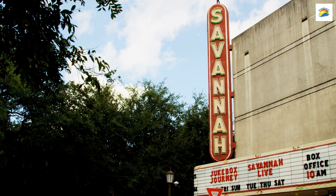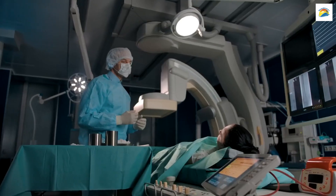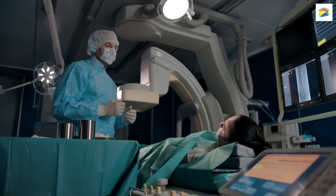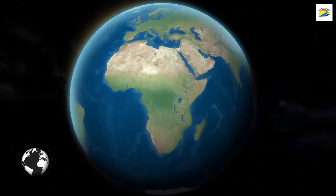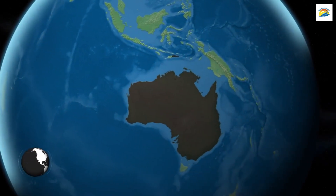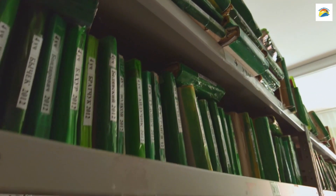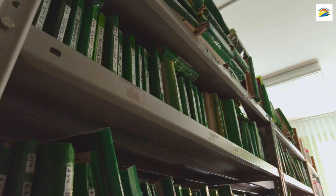The Oldest Operating Theater in the Southern Hemisphere: Hobart boasts another unique medical marvel — the Royal Hobart Hospital's Old Operating Theater. It's not only one of the oldest in Australia but also in the Southern Hemisphere, and it's preserved as a museum offering a glimpse into medical practices of the past.